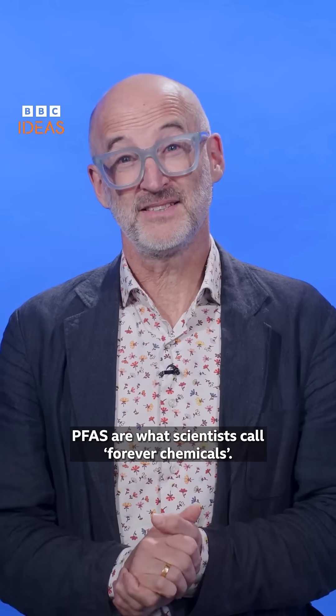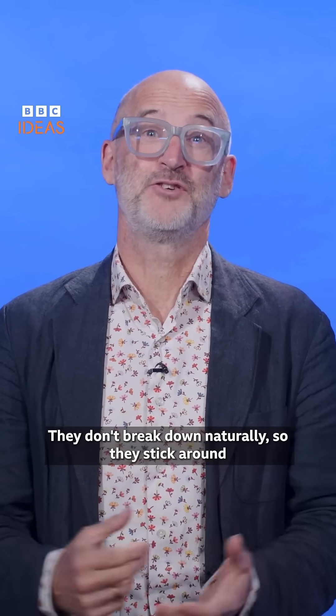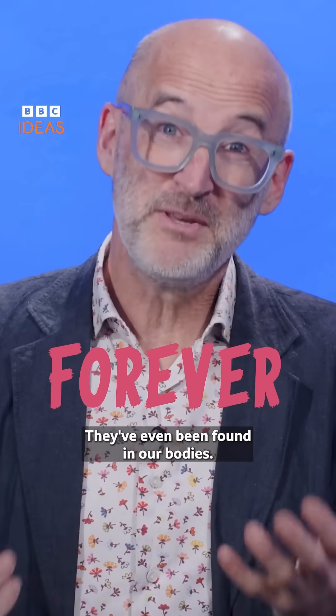But here's the catch. PFAS are what scientists call forever chemicals. They don't break down naturally, so they stick around in the environment forever. They've even been found in our bodies.